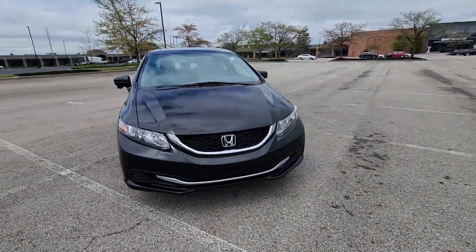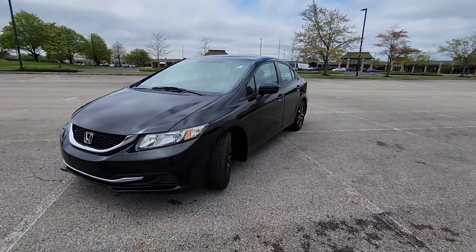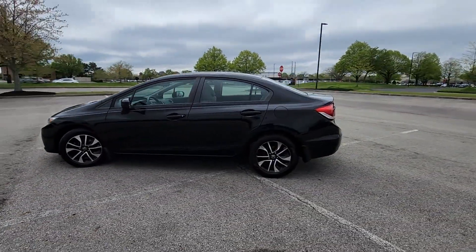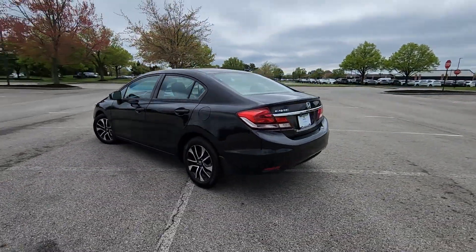2015 Honda Civic Sedan. With less than 30,000 miles on the odometer, this sedan combines safety and comfort with style and performance.